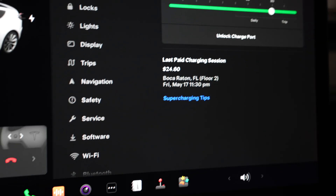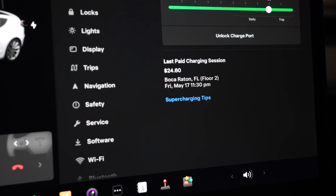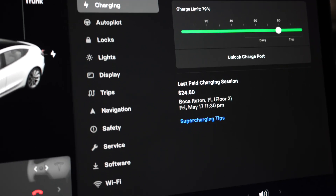One time I paid around $6 for almost the same amount of charge, but that was at a different location. So do keep that in mind if you are considering the pricing for charging and stuff like that.